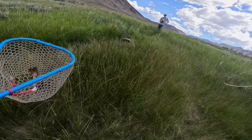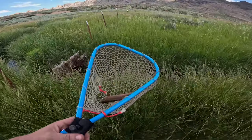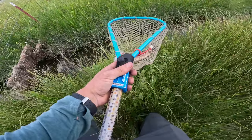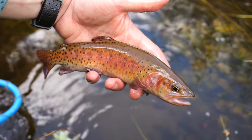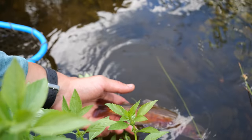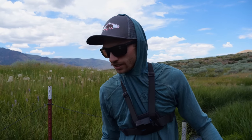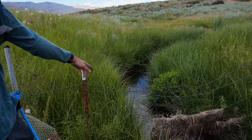What? This thing is gorgeous. That's the prettiest trout I've ever seen. What the heck, dude — look how pretty this thing is. That is probably the prettiest cutthroat trout I've ever caught. Look at this creek we're fishing too — I mean, it's just teeny tiny.